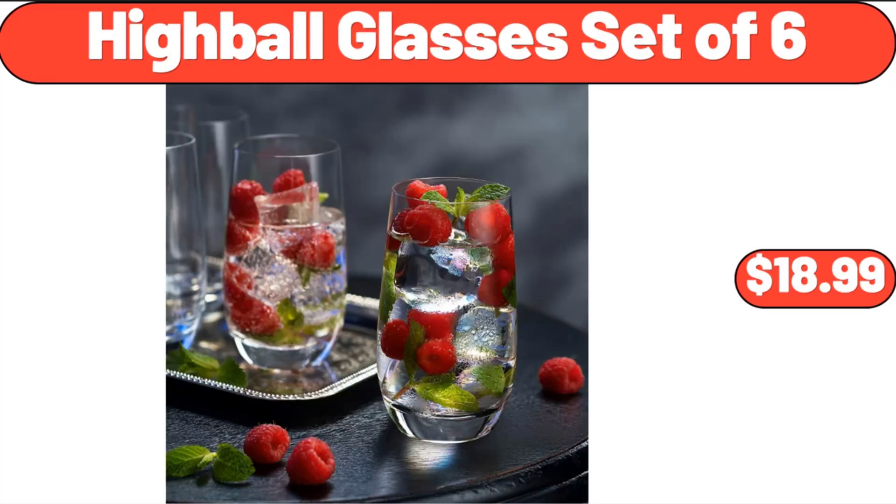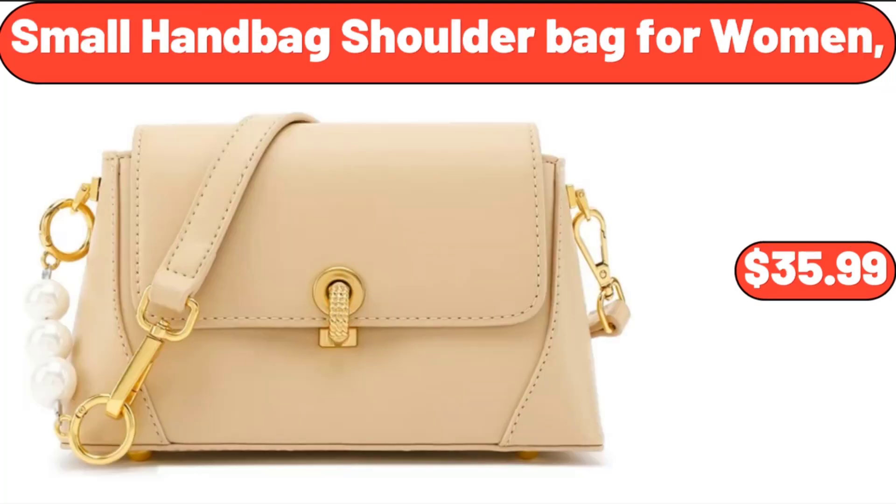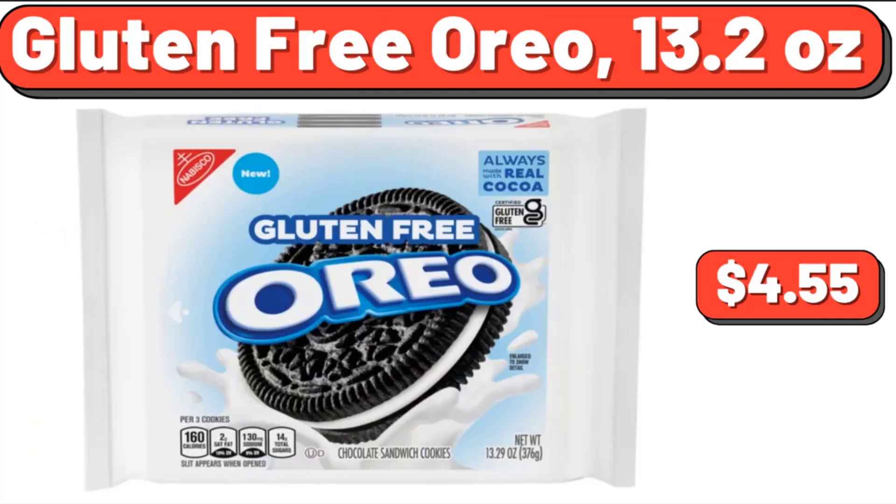Highball Glasses, Set of 6, $18.99. Scarlet and Small Handbag Shoulder Bag for Women, $35.99. Gluten-Free Oreo, 13.2 oz, $4.55.